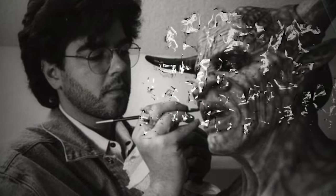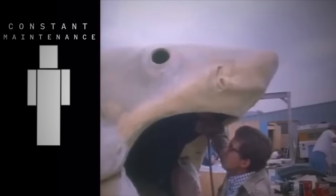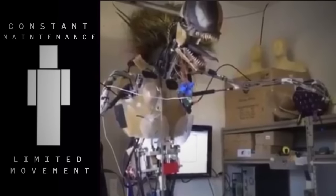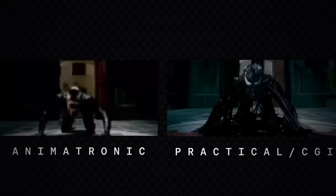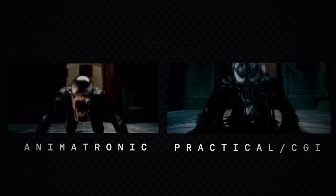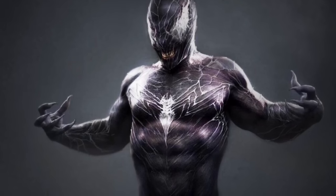According to special effects artist Steve Johnson, animatronics may look amazing on film, but you run into the problem of having to constantly maintain them. Since it's incredibly hard to film them due to their limited movement, it was much easier and cheaper to replace them with a practical suit and digital model. While the animatronic model didn't work out in the end, there was still plenty of concepts the artists were experimenting with.